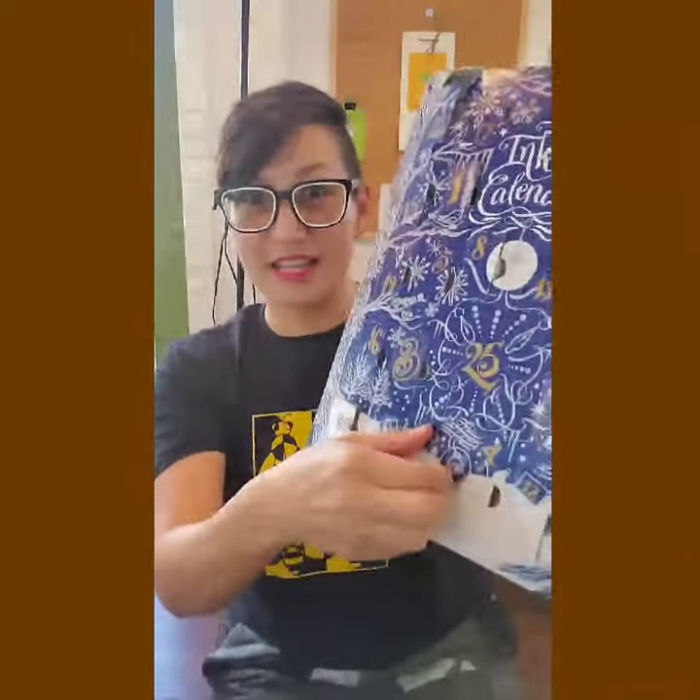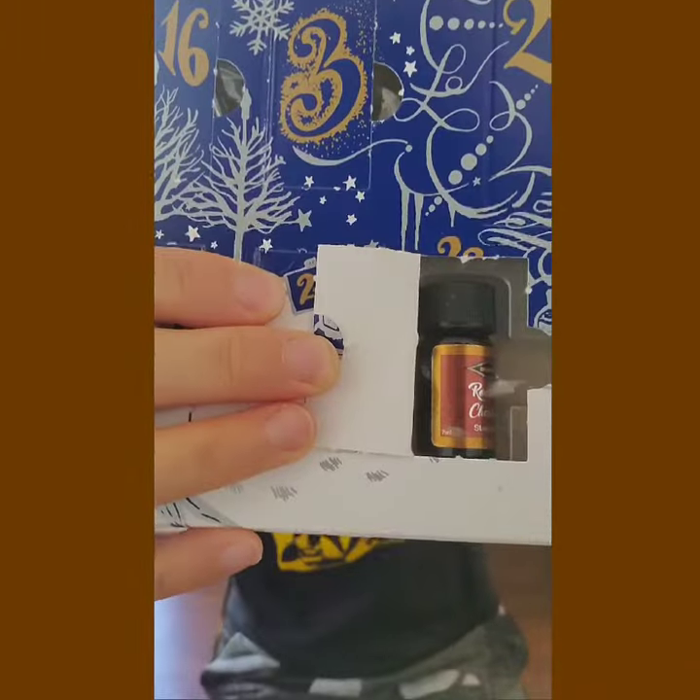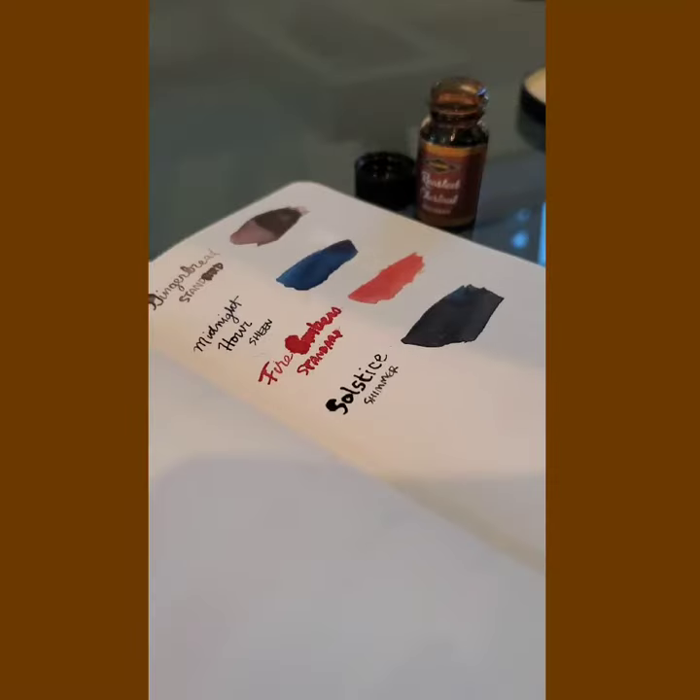Anyway, so today we are doing — we're on day 23 of an Inkaday calendar. So let's see what it is. I can't see it. Today's color is roasted chestnut standard.